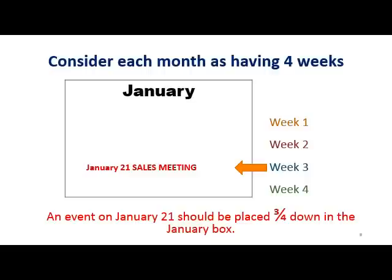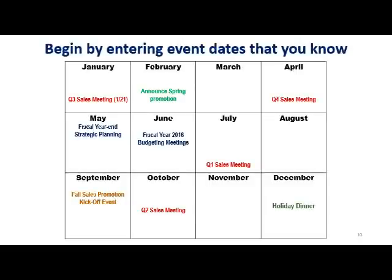You won't actually have these lines, but just visualize them. So an event that takes place in the third week of the month would go three quarters of the way down. For example, a sales meeting on January 21st would go in the week three position in the January box. Now start filling in the events and dates that you already know. If you don't know exact dates, just fill in approximately when something will take place.